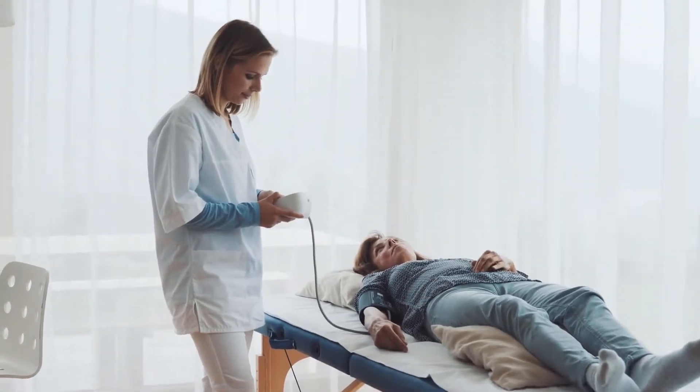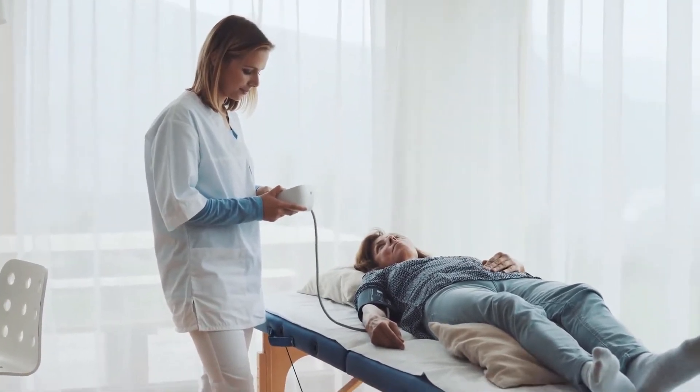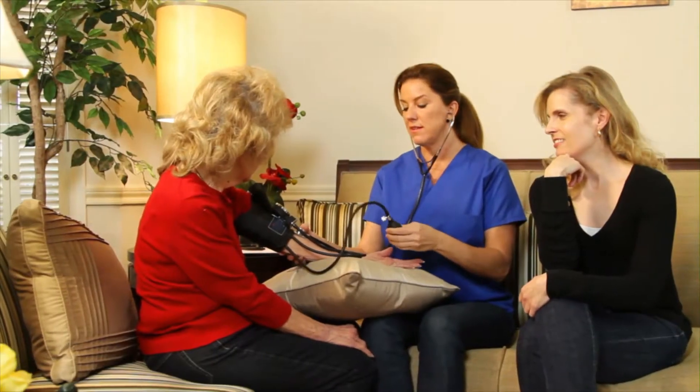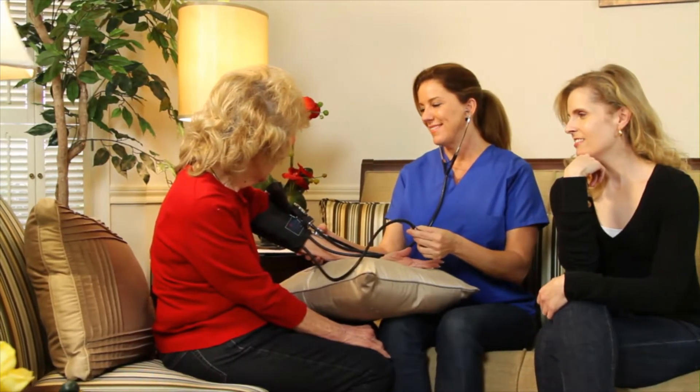Cortisol is normally released by the adrenal glands, located on top of the kidneys, in response to a hormone known as adrenocorticotropic hormone, which is produced by the pituitary gland in the brain.